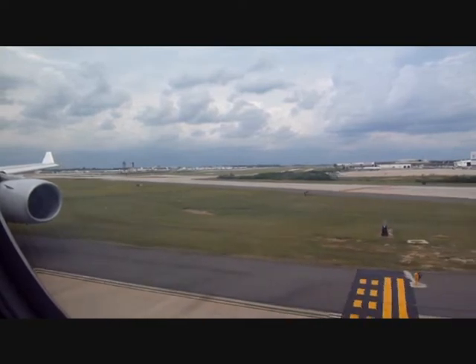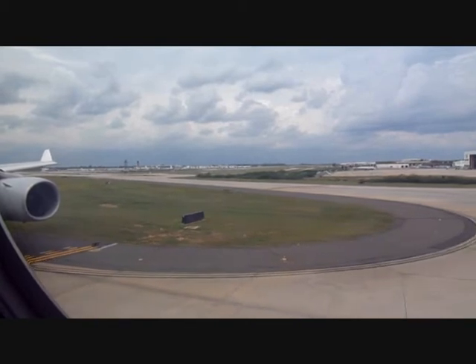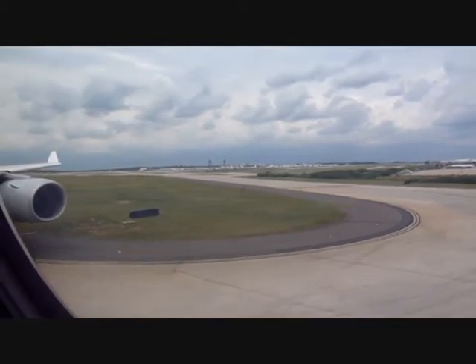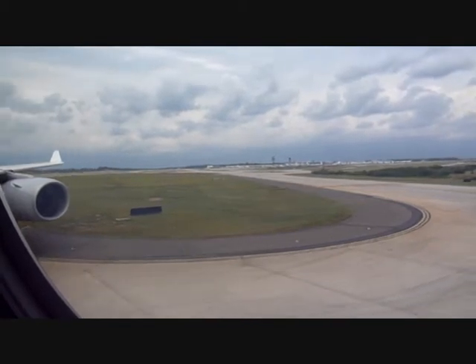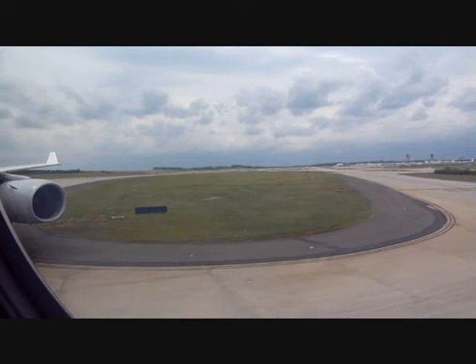Please remain seated with your seatbelts fastened until the fasten seatbelt signs above your head are switched off and the aircraft has reached its final parking position. Captain Heinze and the entire crew would like to say goodbye to you now, and we hope you enjoyed this flight with Lufthansa and the Star Alliance.